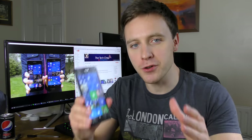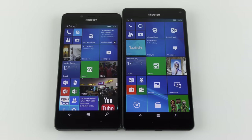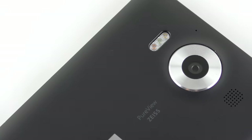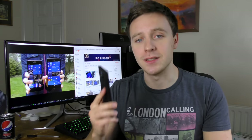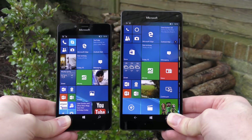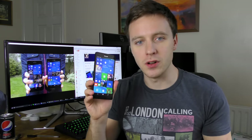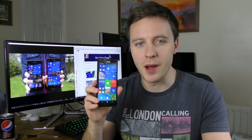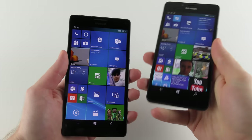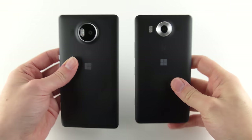Hi guys, welcome back to the Tech Chat. The Microsoft Lumia 950 and 950 XL are the best Windows phones you can buy right now. They feature Quad HD screens, multi-core processors, and fantastic 20 megapixel cameras that shoot 4K video. They also support micro SD cards and have removable batteries, so you don't always have to have a charger with you. Most importantly, they run the latest Windows 10 operating system, making these phones more like a proper PC than ever before, and they can give the best Android and Apple phones a run for their money.